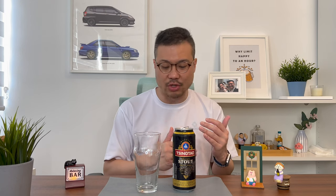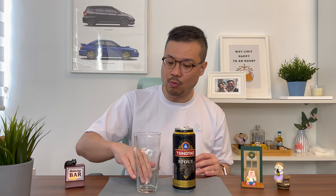Now, unlike the Guinness Draft, this doesn't come with any instructions on how to pour the stout. So I'm going to pour it like how I pour my beers — meaning I'll pour it a little bit more haphazardly, so that the foam will be in the glass instead of in my stomach.